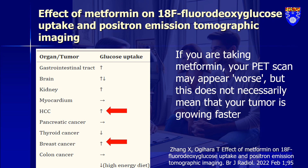Interestingly, parts of the brain linked with memory actually show a decrease in glucose uptake, and the heart muscle? No change there.